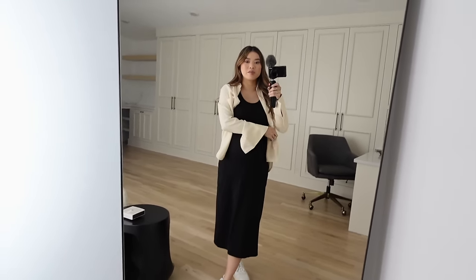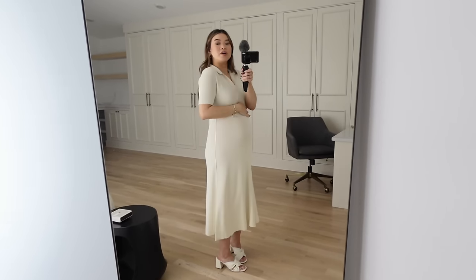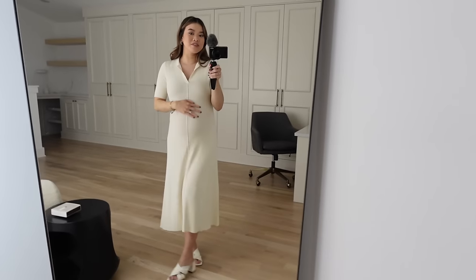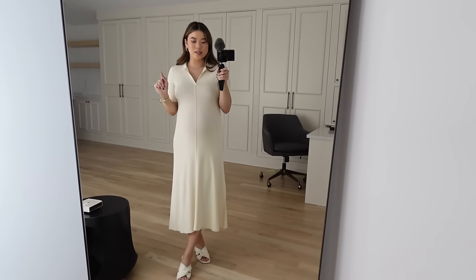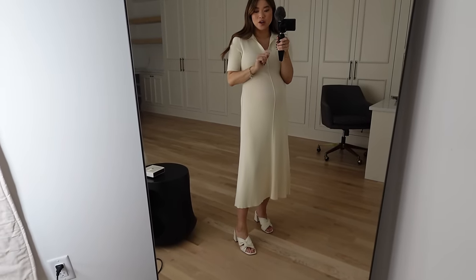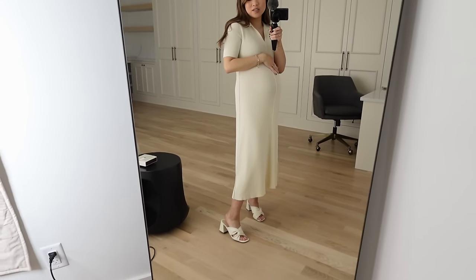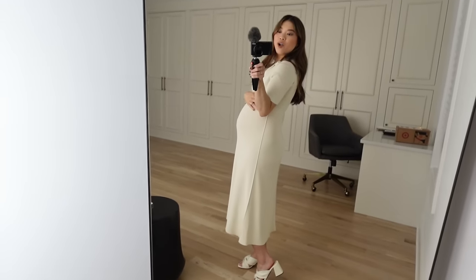Next up is this polo dress, which is so comfy — super stretchy and short sleeve. I love the piping down the middle; it kind of accentuates the bump but it's not a maternity style dress, so I can definitely wear this post-pregnancy as well. I love this polo neckline, it's so polished looking. I also have on a pair of new heels — the Day Crossover sandal heel. I have the flat version in taupe, but I really love this ivory color too. We love an all monochrome beige look.